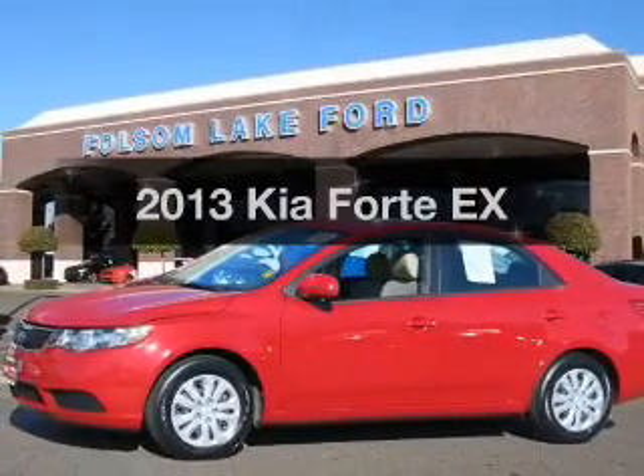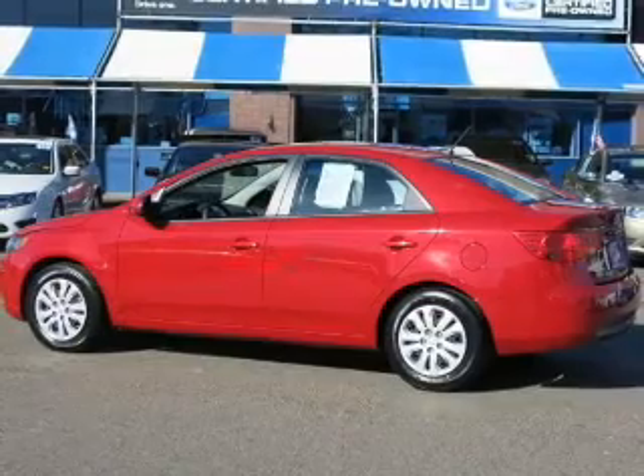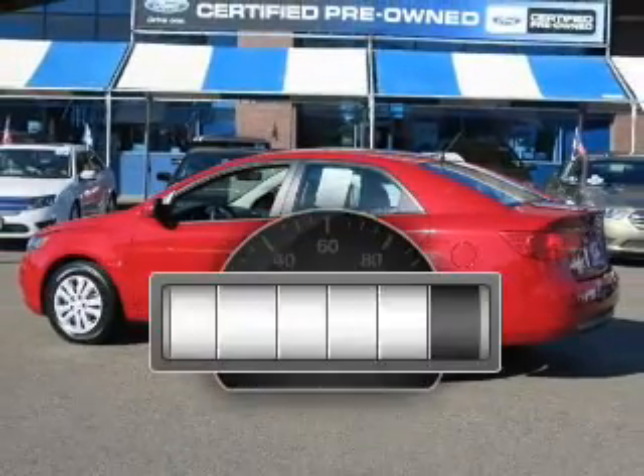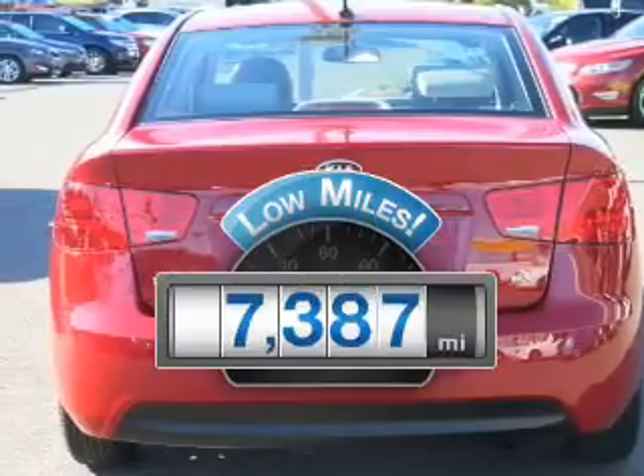Get noticed in this 2013 Kia Forte. If you're looking for a first-rate auto, this one could be yours today. Get more for your money with this vehicle that features low mileage and dependability.